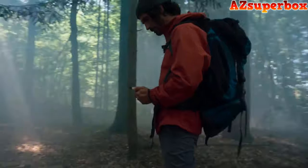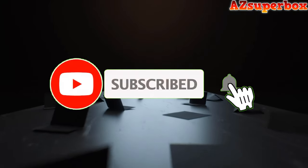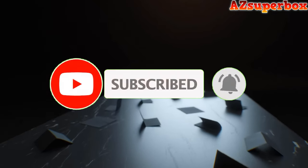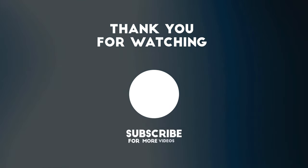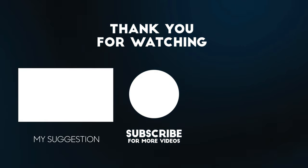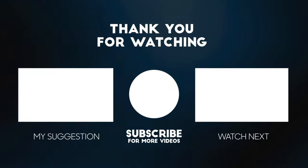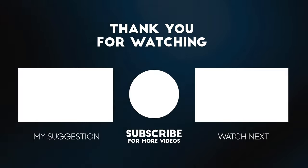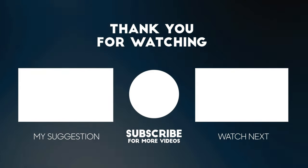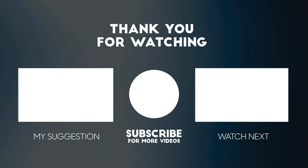So that's it for the best foldable smartphones of this year. If you have any questions or suggestions, please comment down below. Also, don't forget to like and subscribe to receive notifications of our latest videos. Thanks for watching. I'll see you in the next video.